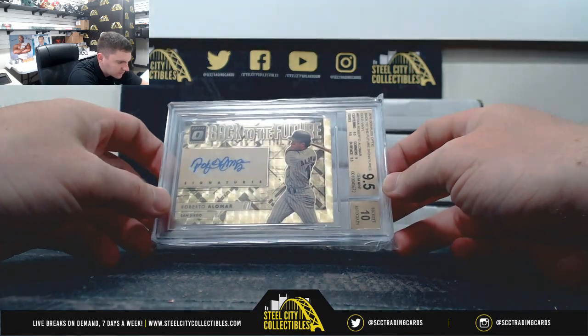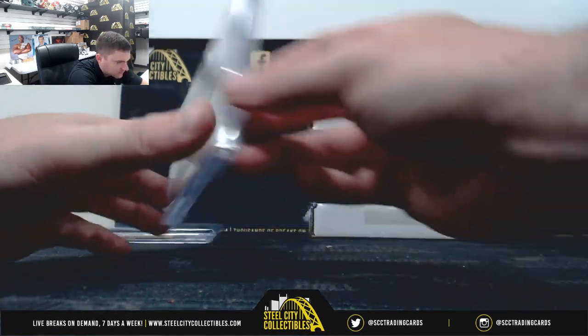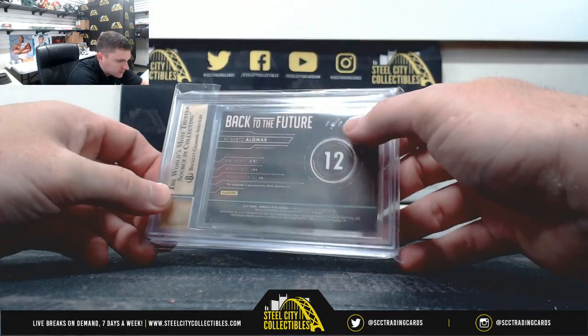It's a nice one — Roberto Alomar, it's the gold vinyl, 9.5 gem mint, 10 on the auto. And that of course is the 101, and there's one.